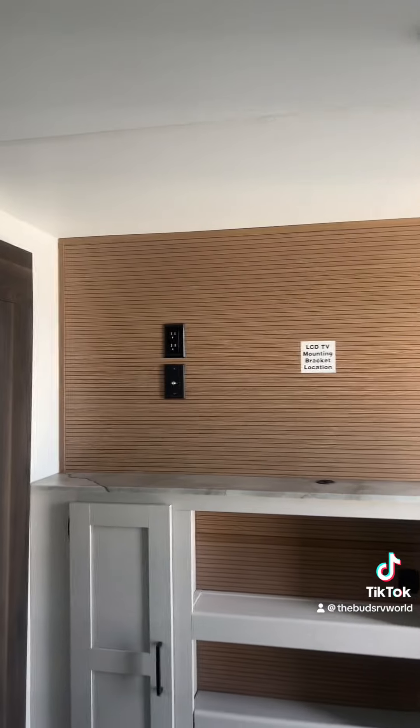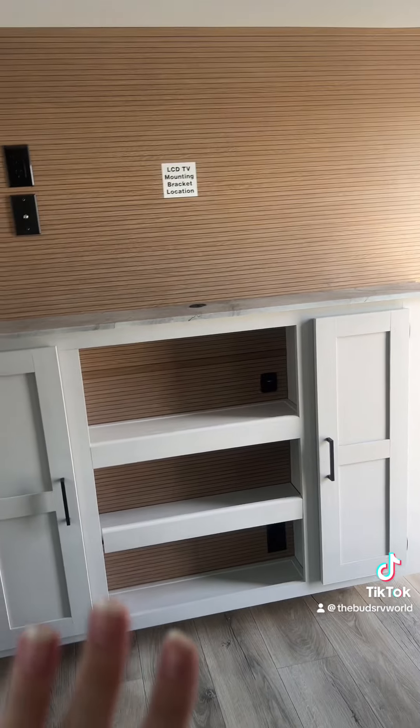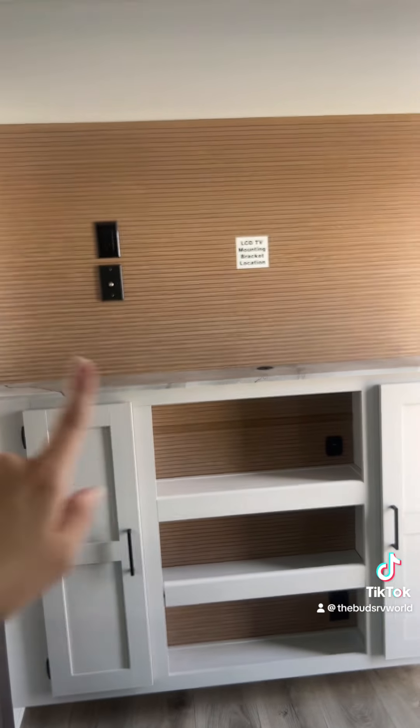One thing that has really stood out to me for this unit is the coloring on this backsplash. Not all units have really been doing this backsplash theme, but I really do like it — it just adds more to the unit and adds some lightness within the space.